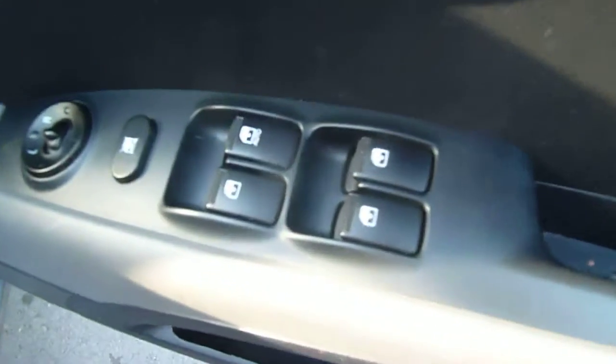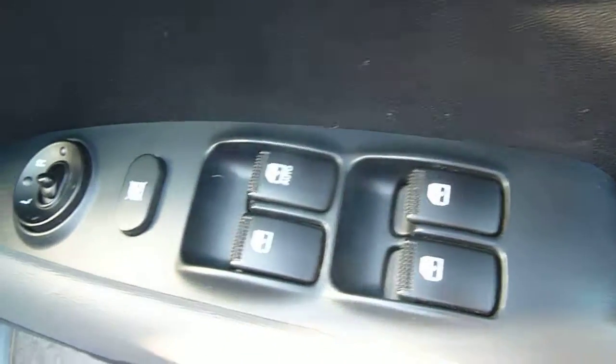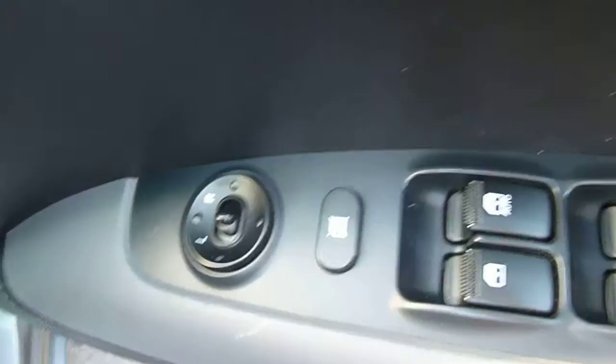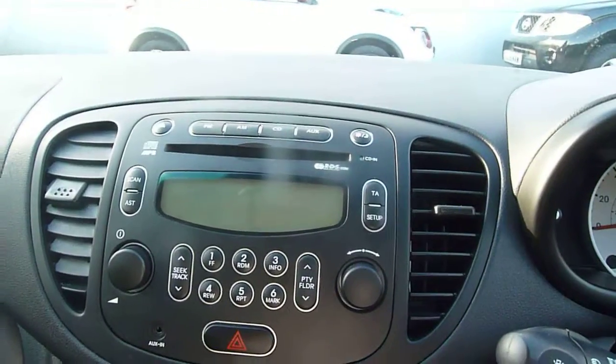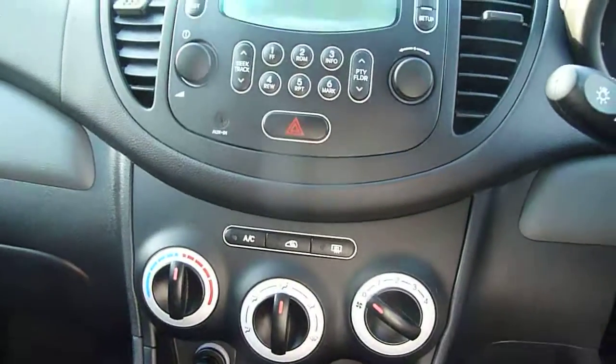Let me show you some of the features on the front now. We have front and rear electric windows and we also have electric wing mirrors. In the car here you'll see you've got a CD and radio player and also air conditioning.